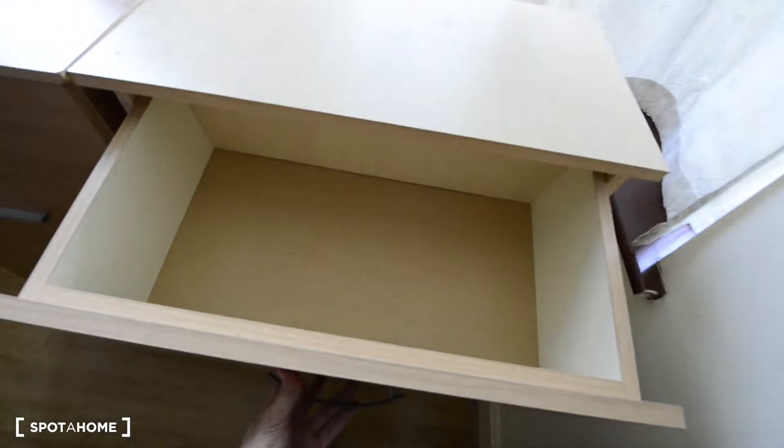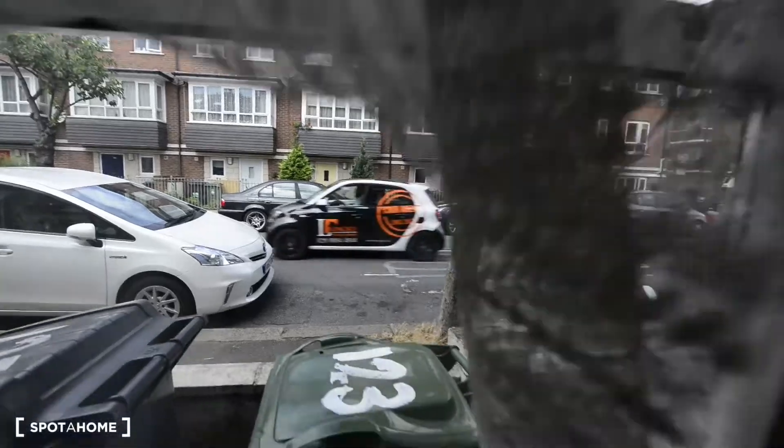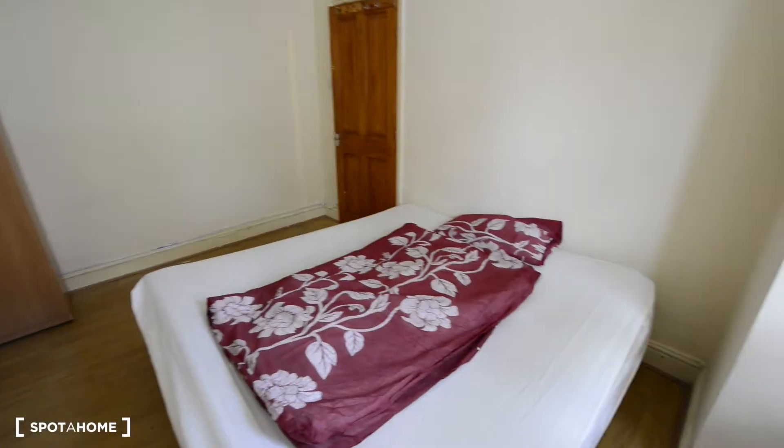And the chest of drawers. Here we can see the main road — it's a big window, you have plenty of light coming from the outside. As you see we have a wooden floor and we have central heating in the whole house.